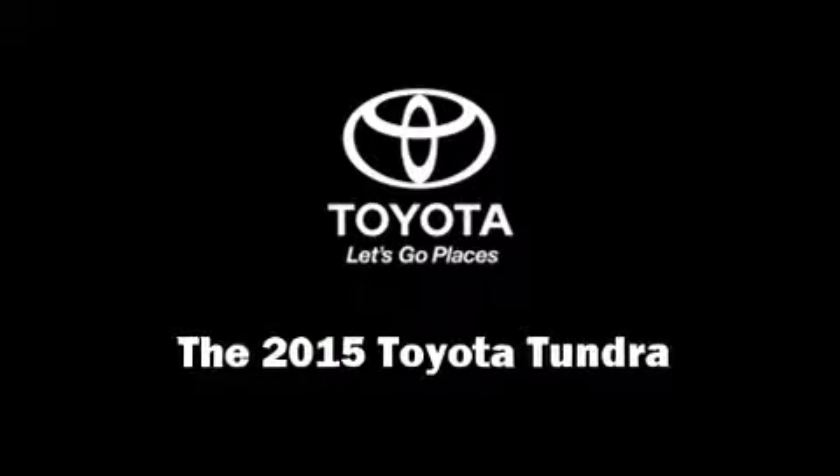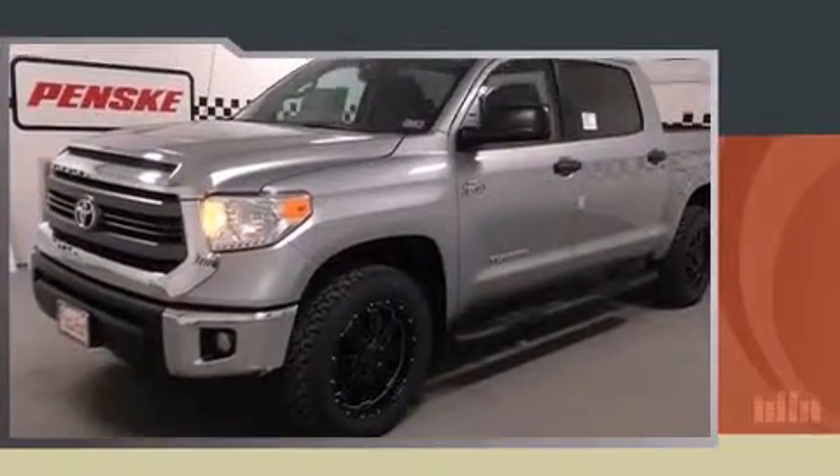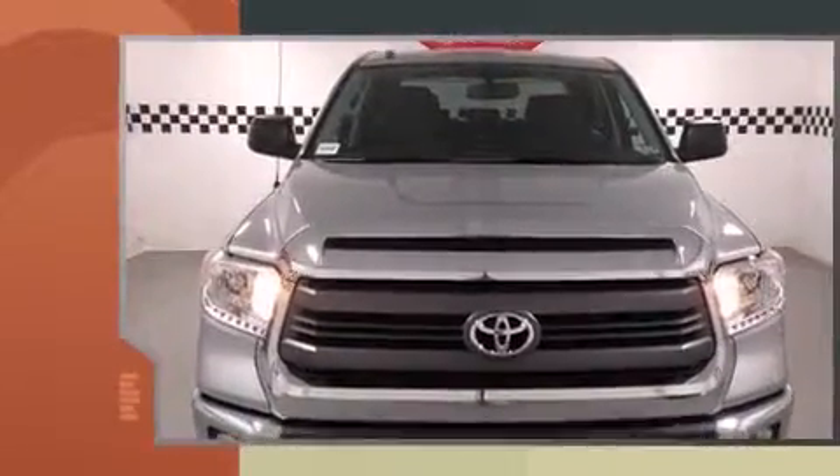Discerning drivers will appreciate the 2015 Toyota Tundra. It features an automatic transmission, rear-wheel drive, and a powerful eight-cylinder engine.